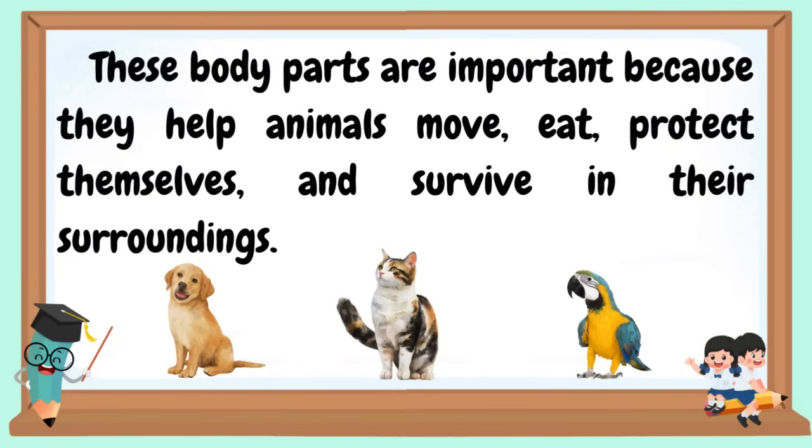These body parts are important because they help animals move, eat, protect themselves, and survive in their surroundings.